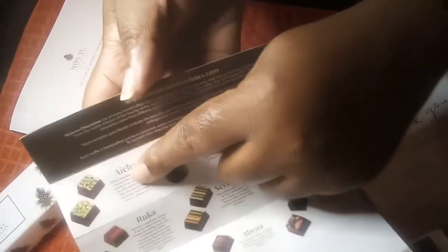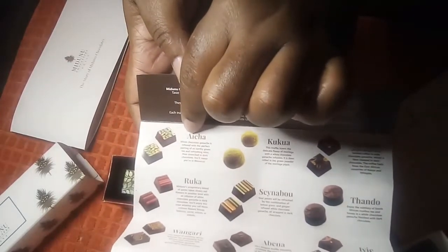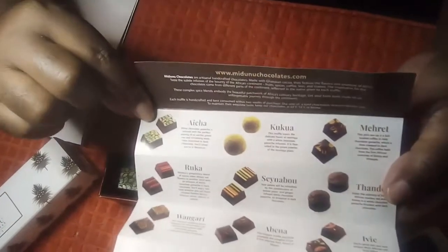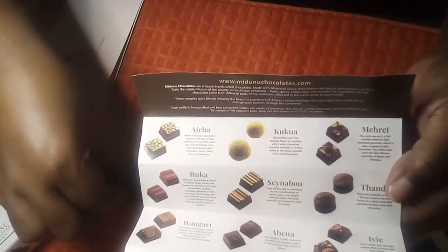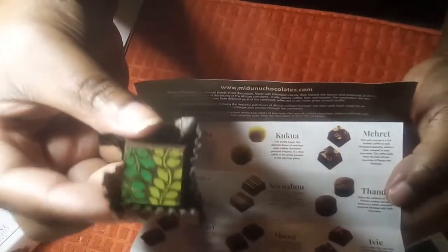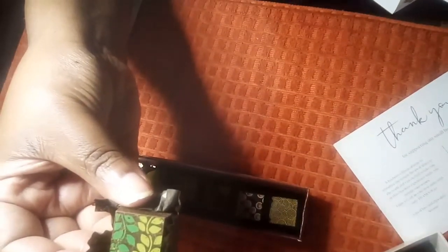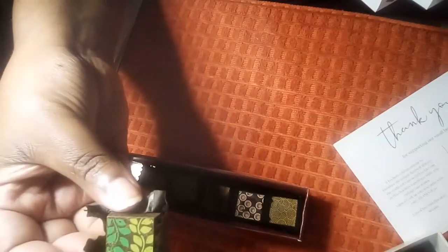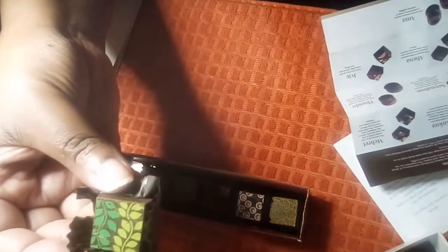The very first one is called Aicha — A-I-C-H-A — and it's just as vivid as what you see on the picture. We are about to taste this. See how beautiful that is — the yellow and the green. Absolutely stunning. I've really never seen chocolate this beautiful. I tried to break it off and I could not break it, so I had to just taste it whole.